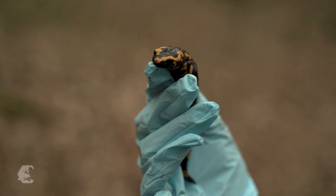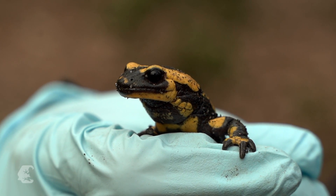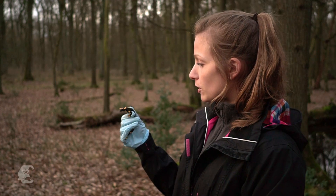The fire salamander is the best known amphibian in our country, and the most beautiful, I think. With its black and yellow colouring and large eyes, it's a real favourite. It lives in our midst, in the city. And still, it's severely endangered.